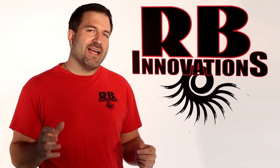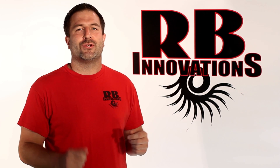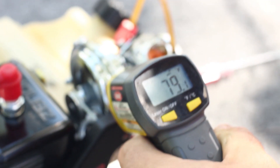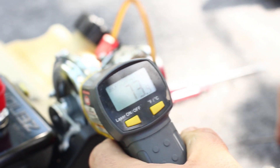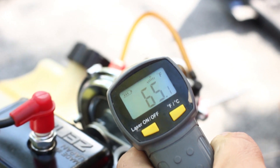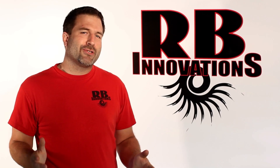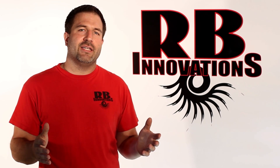Check out the short clip of the engine idling. Notice the reduction in the temperature of the outside housing of the supercharger. In most cases we've seen a reduction of 15 to 20 degrees, depending on the engine and how it's tuned.